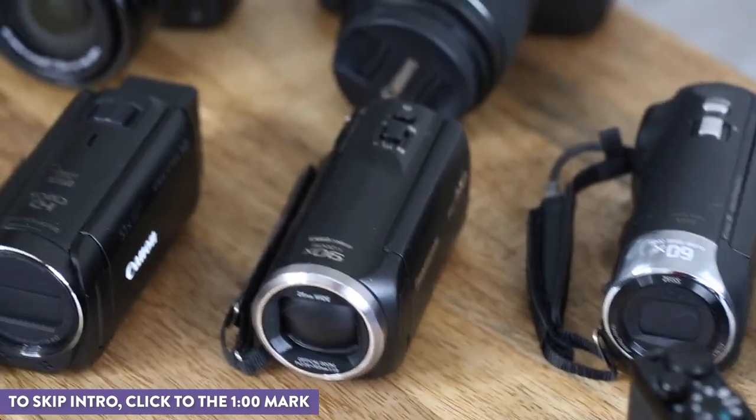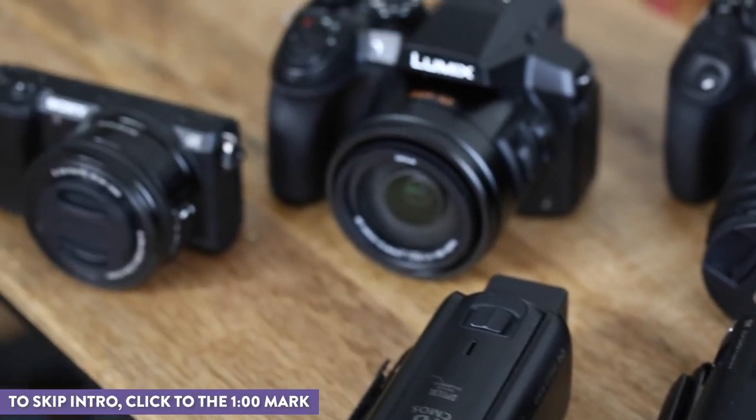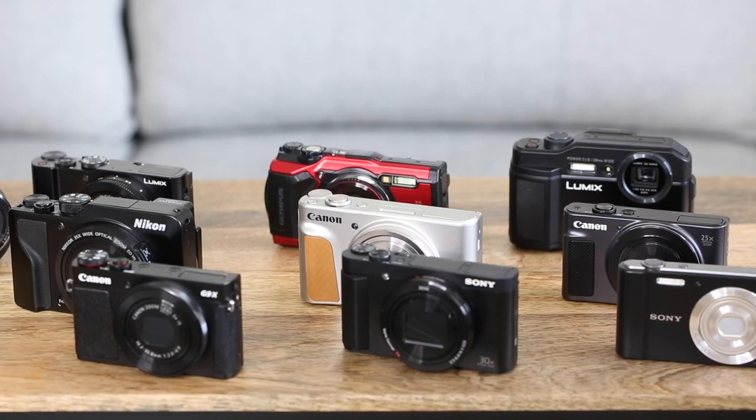We're going to be looking at some action cams, camcorders, larger cameras, but mostly compact cameras and break them down based on price. Now when I say cheap I know that's kind of relative, but all of these cameras are under $500.